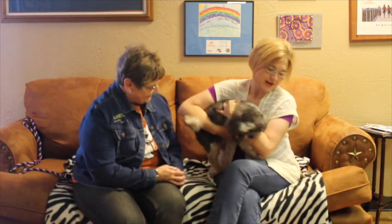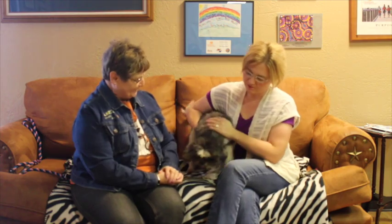He was an owner surrender and we're just trying to find him a forever home. Now look at him — apparently he doesn't like me to hold him. I'm not your person, am I?